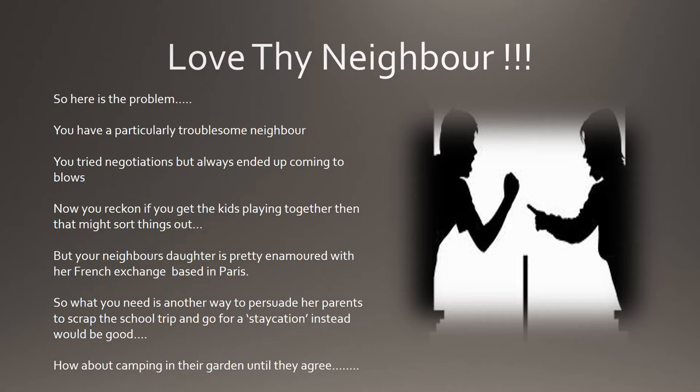Think of it this way: imagine the scenario that you live next door to a very awkward and noisy neighbour. You're always arguing about who owns what land and who is responsible for cutting the hedge, those noisy parties and the cars blocking the driveway. Sometimes you've even come to blows about the most mundane of things. However you realise that things have to change — the kids are growing up and you need to set a good example.